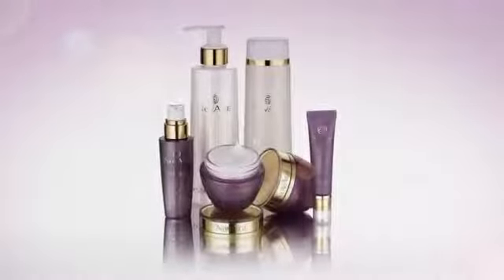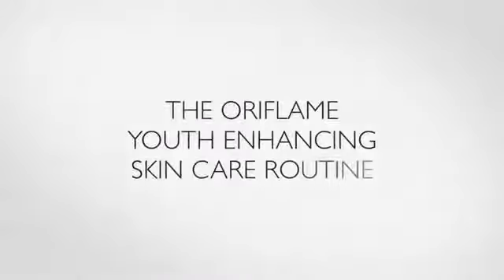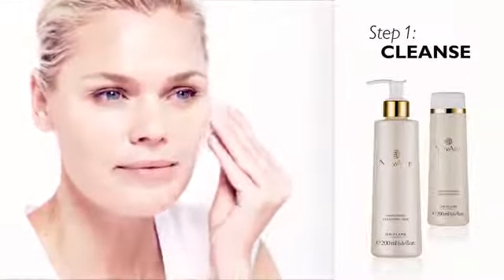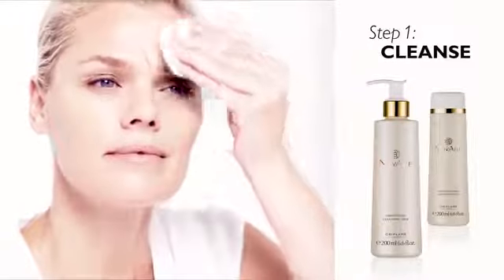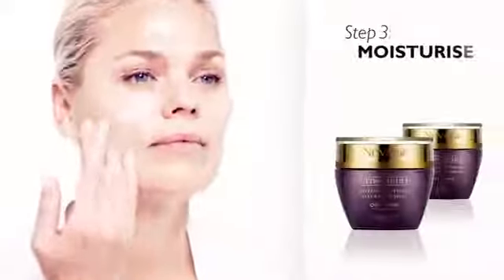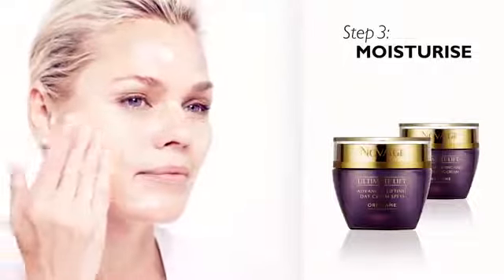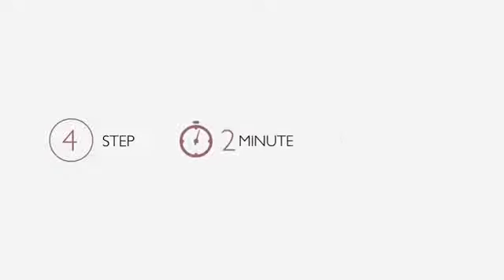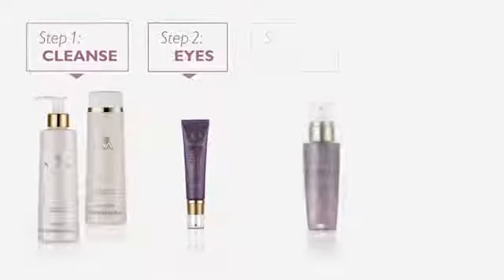The very best results from NovAge are achieved by using the Oriflame Youth Enhancing Skin Care Routine. Cleansing and toning dissolves and removes makeup, dead skin cells and other impurities, leaving your skin perfectly clean and prepared for subsequent products. Eye creams are formulated to deliver just the right amount of performing technology to this delicate area. The lightweight, silky texture of serum absorbs quickly, enabling a high potency of technology to reach your skin cells quickly and efficiently. Day creams contain UV filters to help protect your skin from photo damage, while night creams are extra nourishing to take optimal advantage of night-time cell activity. Following this simple four-step, two-minute routine morning and evening enables your skin to be its most receptive to the powerful technologies.